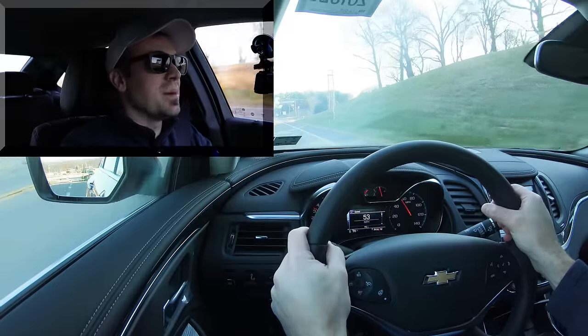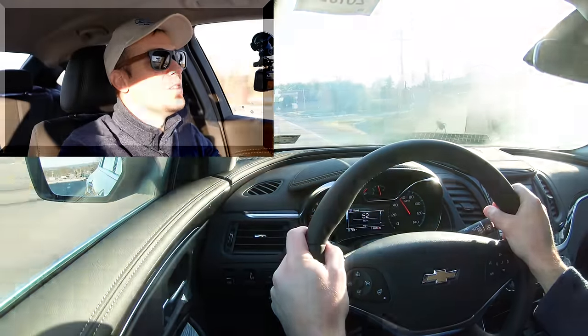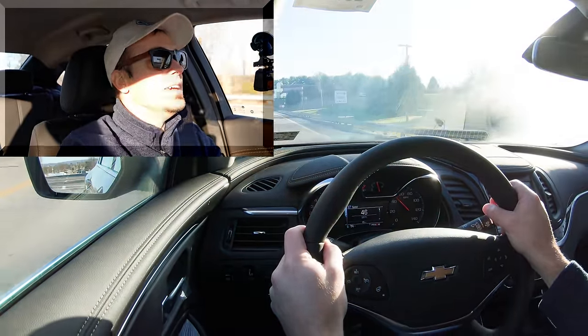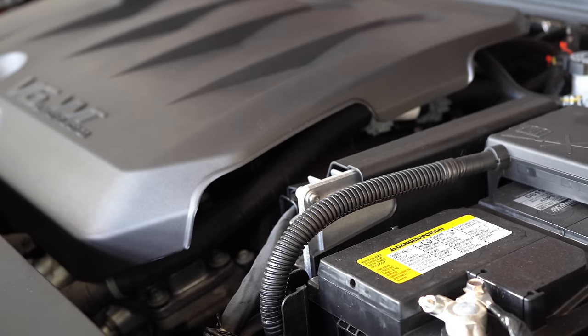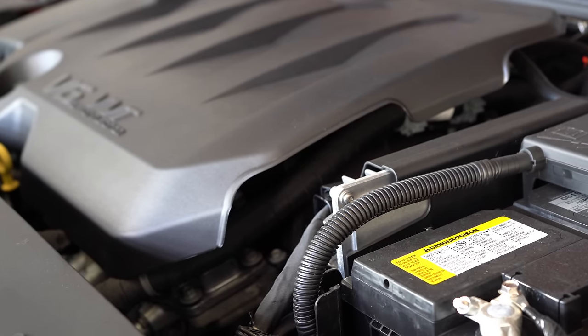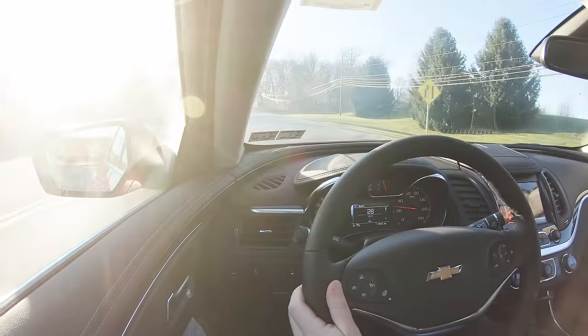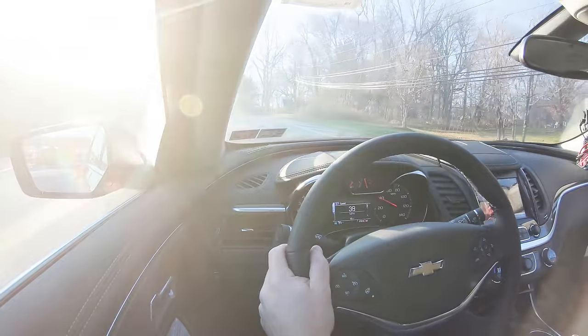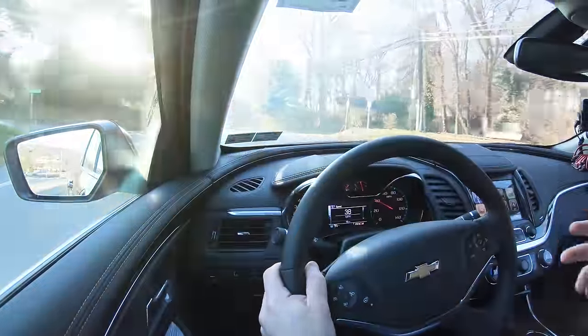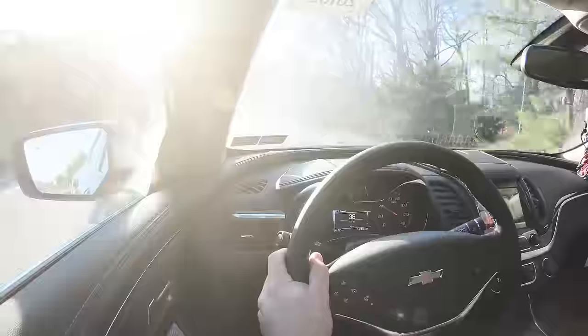The best words I can use to describe that acceleration: super smooth. It's certainly enough pickup to merge onto the highway. It kind of reminds me of the Hyundai V6 or even the Camry V6 — definitely one of the advantages to NA engines, you get that super smooth acceleration. There was no loss of grip either, no spinning, even though this is a front-wheel-drive vehicle. Well done, Chevy.